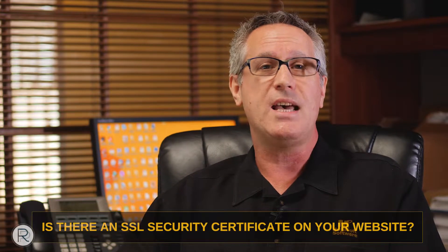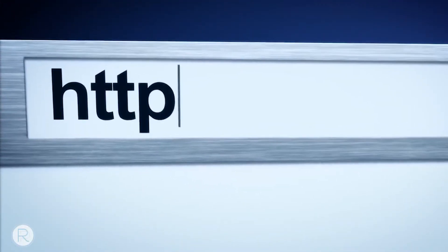So when you're looking at MLM software there are some things that you need to look at that are absolutely critical. First, is there an SSL security certificate on your website? If you go to a website and it says HTTP and you're putting in a credit card, username, password, or tax ID, and it doesn't say HTTPS, that page is not encrypted. You must be on a page that says HTTPS, or you've got a good potential of somebody sniffing through your browser and getting your credit card data.